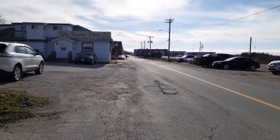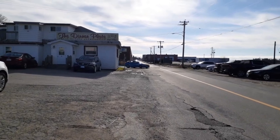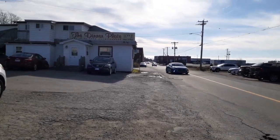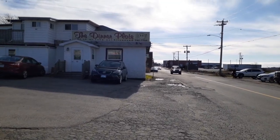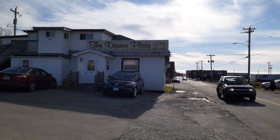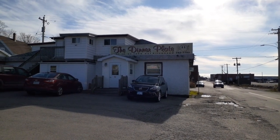And what we're coming up to right now here on the left is a restaurant, a local restaurant called The Dinner Plate. A lot of people love this restaurant and come here. The service is really good and the food is great and the prices are great as well.